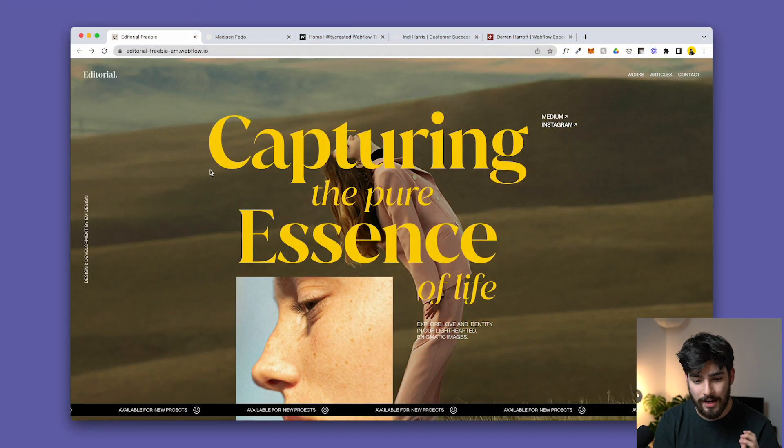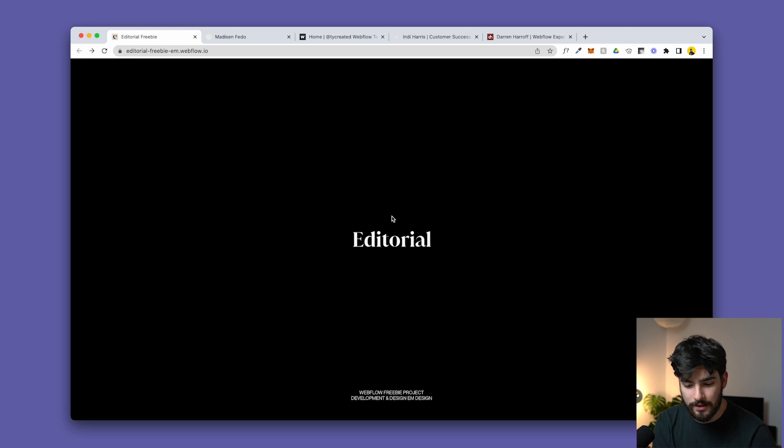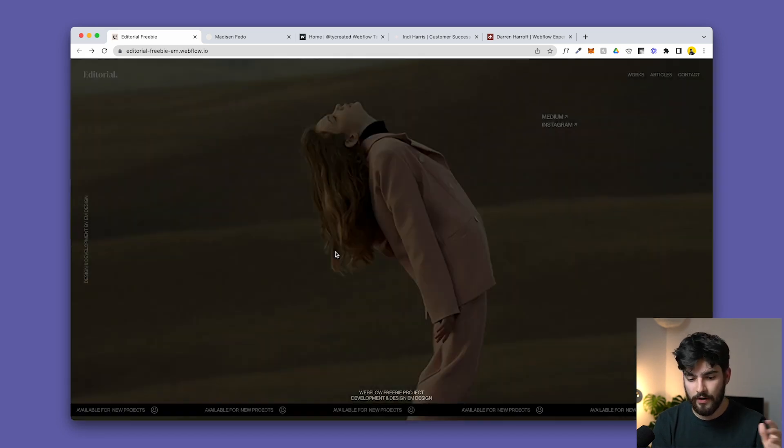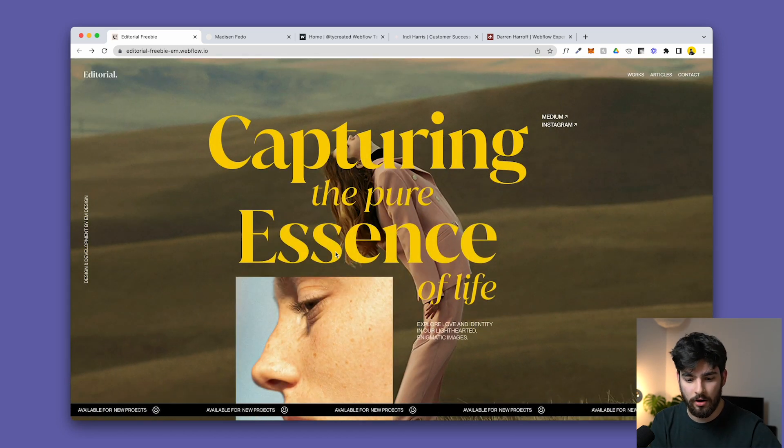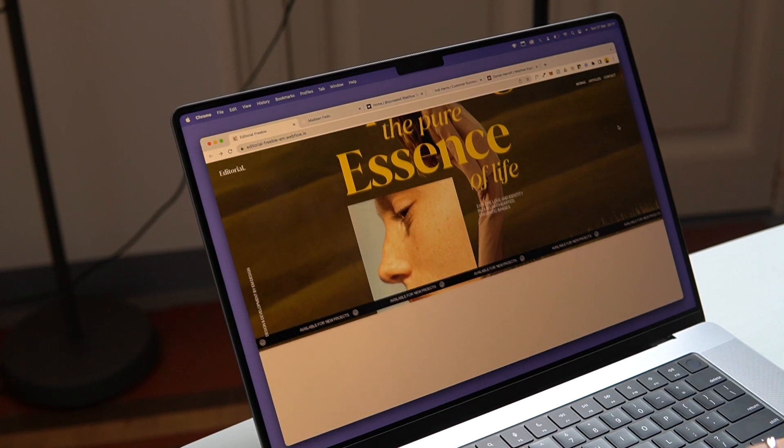The first one is Editorial Freebie by M Design. If I reload this site, you can see a really nice loading animation — 'Editorial' then 'M Design.' This could backfire slightly as some people might not want to wait that long, but as soon as we load in, we see 'Capturing the pure essence of life' text and a really nice image.